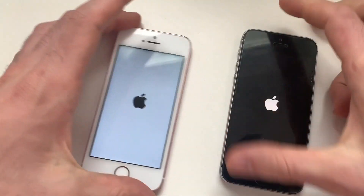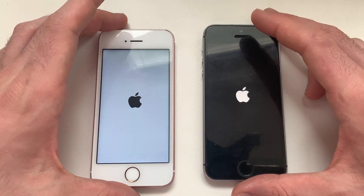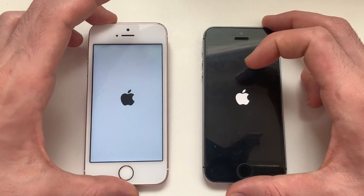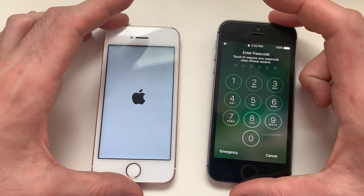Putting up both devices here — iOS 12.3 official and iOS 10.3.3 — let's see which one boots up faster. iOS 10 was actually faster.